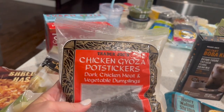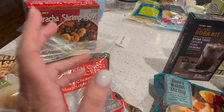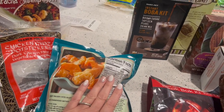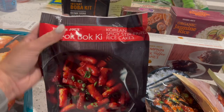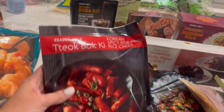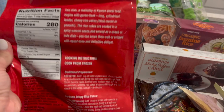The chicken gyoza pot stickers are really good too — four for 130 calories. The pork ones are like double the calories, so I just get the chicken. I got the honey walnut shrimp, which I've never had frozen before, but I do like it at Panda Express. The whole bag is 808 calories so we'll just divide it by two. And then this I haven't seen before — I think it's new. They're Korean spicy stir fried rice cakes. I absolutely love the texture of rice cakes. There are three servings and they're 280 calories per serving.